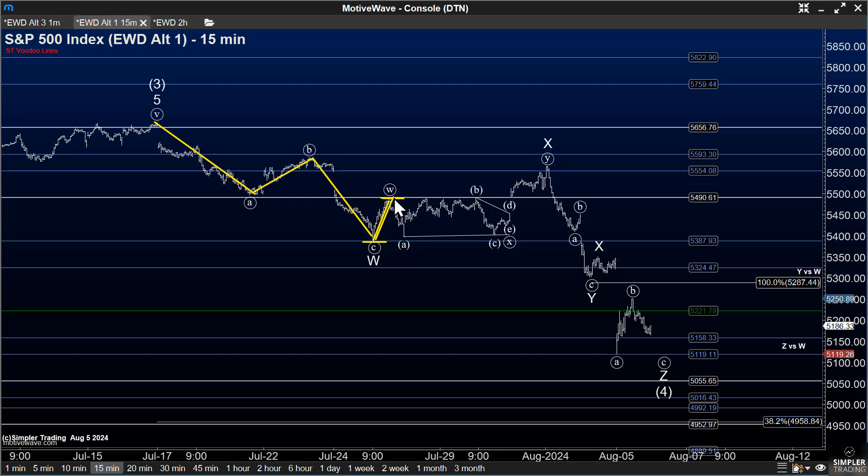But this bounce that we had subsequently here on the 25th, that also started to roll back over, was also looking corrective, and that suggested that we would eventually get at least another three-wave move to the downside.